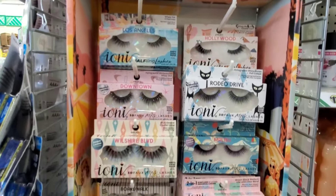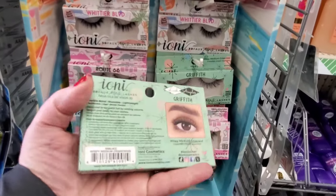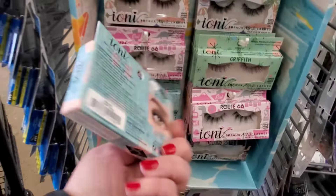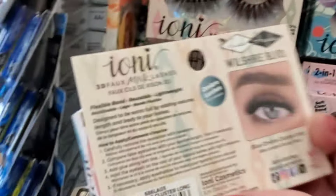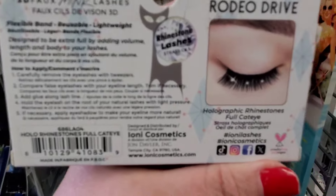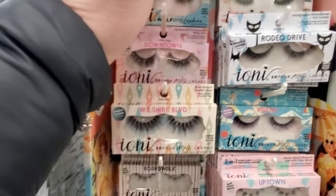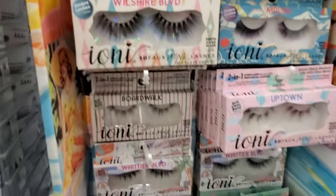I shared the Ioni Lash Angelus 3D faux mink lashes in my previous video — these lashes are amazing. But for the first time ever, on the back of these lashes it actually shows you what they will look like on the eyes! They've never done that before. The packaging is really cool because of that. These are the nicest lashes they've ever made — the ombre ones, the Rodeo Drive with beautiful stones, and the halfling lashes that lift the eyes up. I love lashes like that.